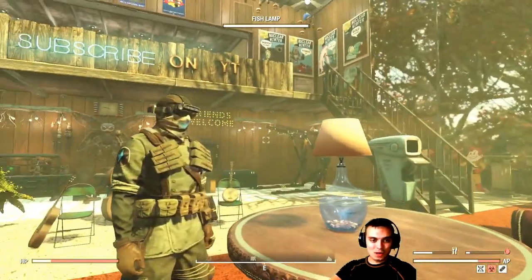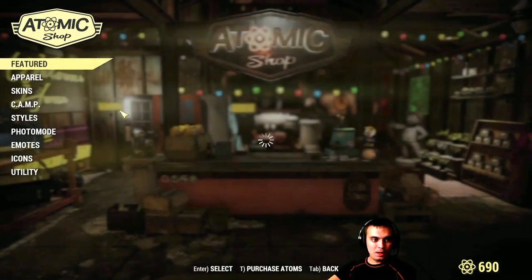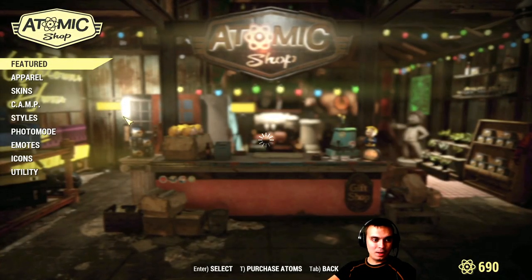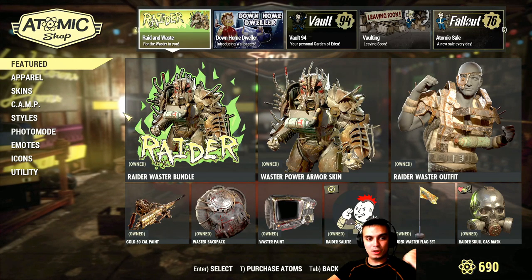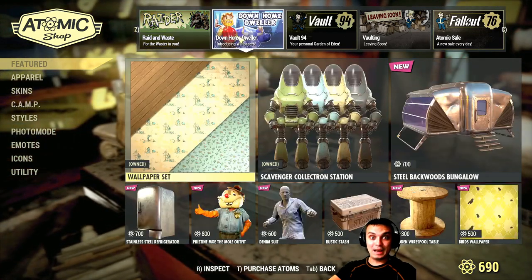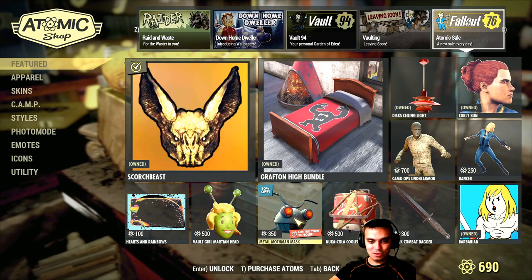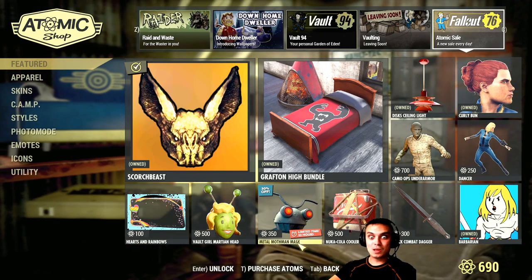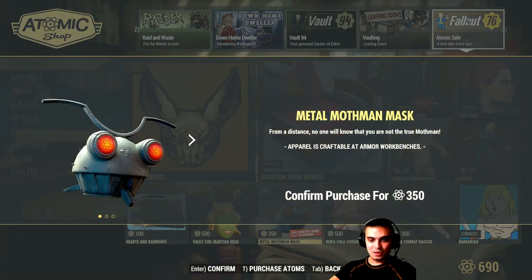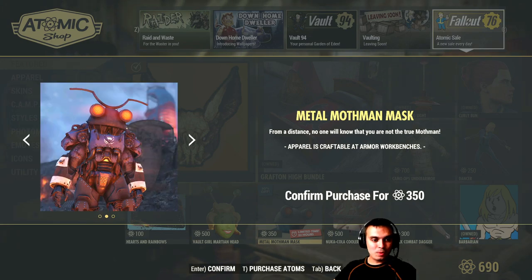Let's navigate to the atomic shop. By the way, there is this one item that I'm about to show you — some of you mentioned on the previous atom shop video that you were gonna buy it. Here it is: an additional notification for the metal mothman mask with a 30% discount.